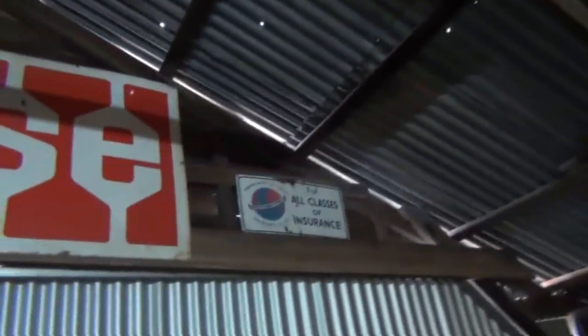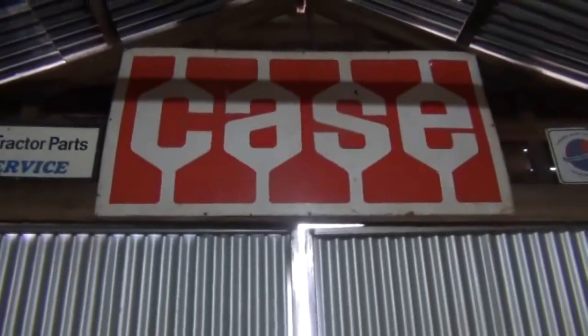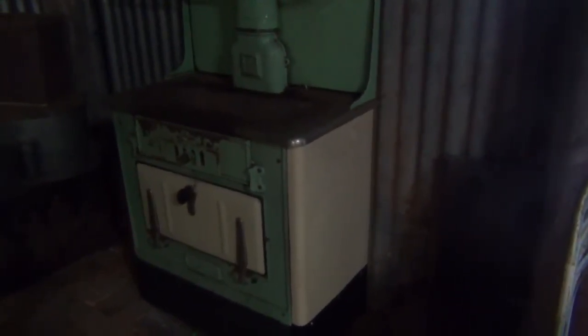Some more signs up there. There's a nice Case sign — a tractor company. This is an old Australian-style wood fire stove, pretty collectible. I've got good memories of these when I was a kid. It's called a Metters stove. I actually see quite a few of these just laying in the remains of old farms, just sitting there in what was once perfect condition, rusting away.